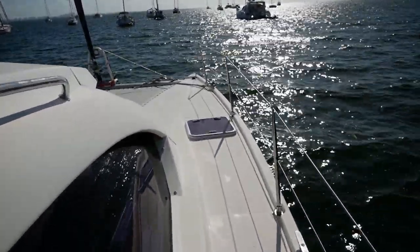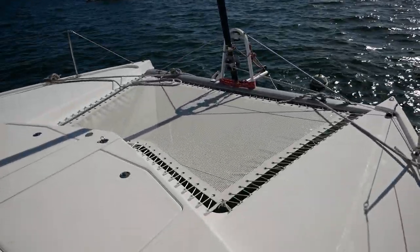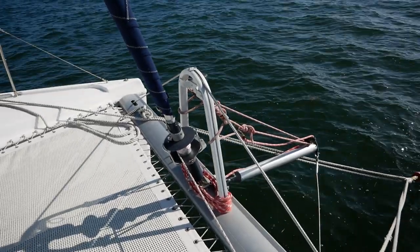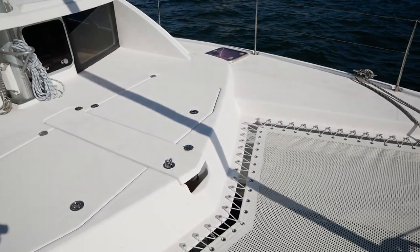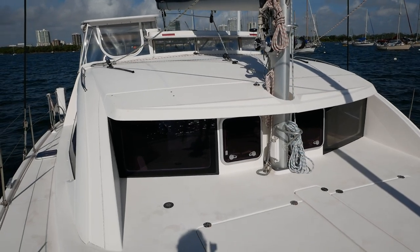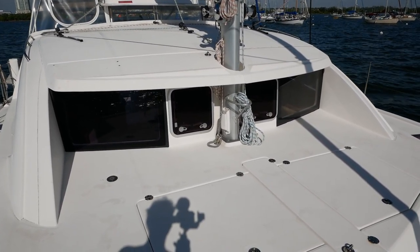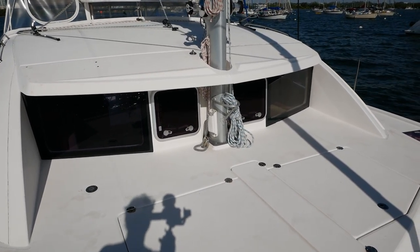There's a nice grab rail on the side. She has a single-piece trampoline, a furling headsail, a code zero, and a bowsprit for an asymmetrical or code zero. Take a second to admire the lines on this boat. This doesn't have a front porch — it's a little too small for that — but you do have a nice area up here for beanbags or chairs to lounge around.